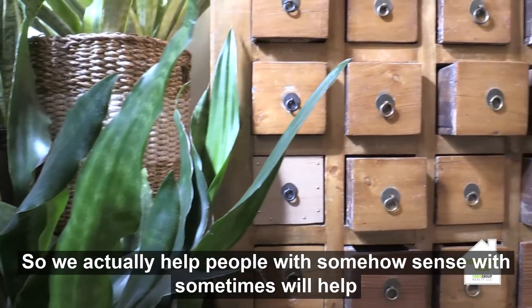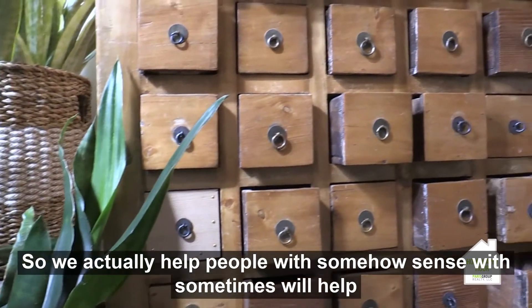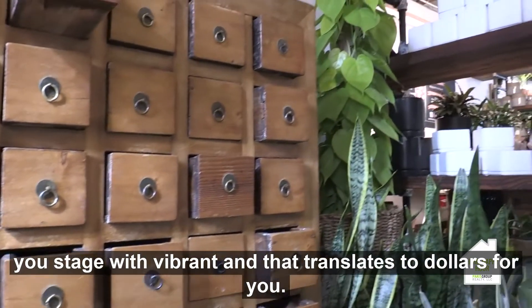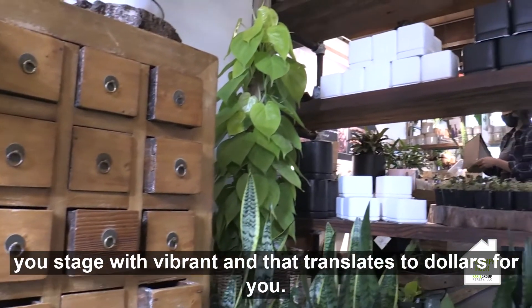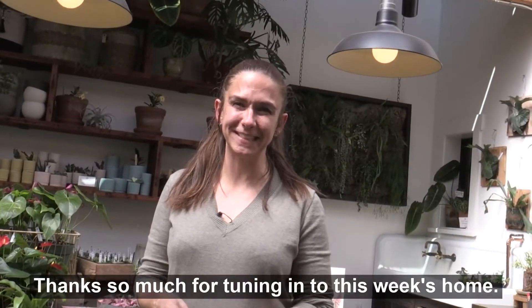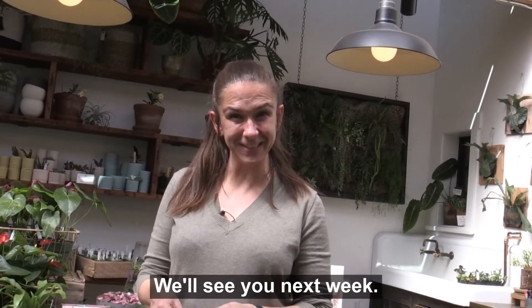We actually help people with house plants — we sometimes help you stage with house plants because plants really make the space feel alive and vibrant, and that translates to dollars for you. Thanks so much for tuning into this week's Home Happy Hour. We'll see you next week. Cheers.